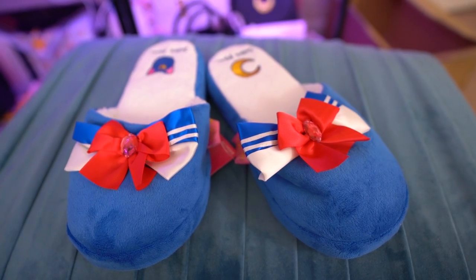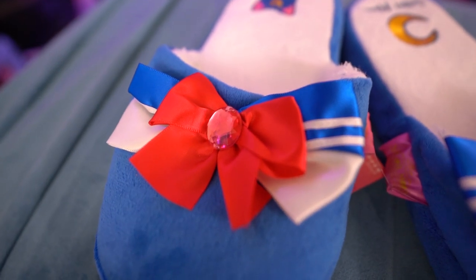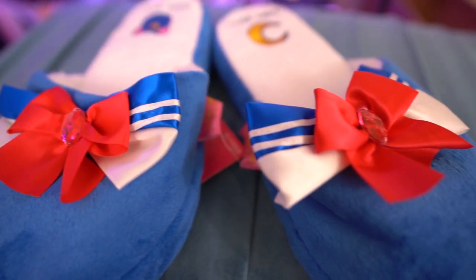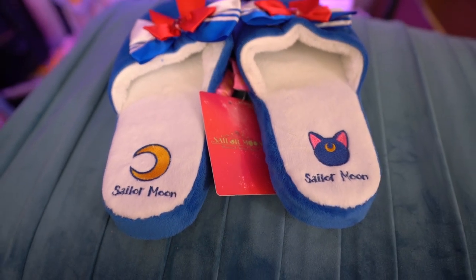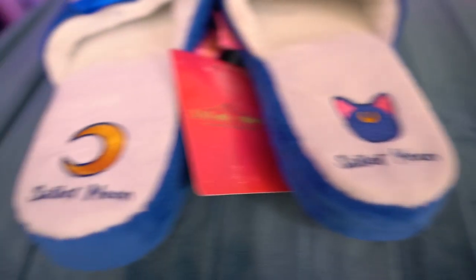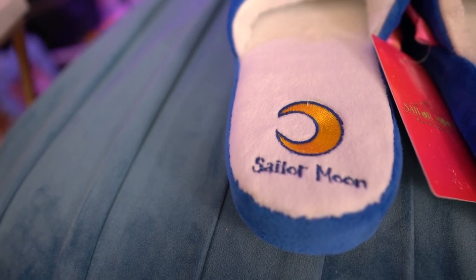The next item I received are these super cute slippers. My husband was joking one day — 'Oh my gosh, you're filling that guest bedroom with so much Sailor Moon stuff, eventually you're going to be walking around the house with Sailor Moon slippers on.' I said no, that's not gonna happen, but I'm just gonna secretly start wearing these and see if he notices. These are only available at Universal Studios Japan. On the front they have embroidered Sailor Moon on both feet, with a Luna and a crescent moon and a really cute little jewel, as well as the Sailor Moon bows at the top.